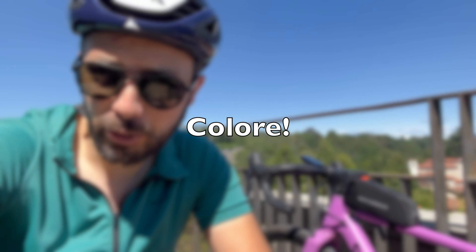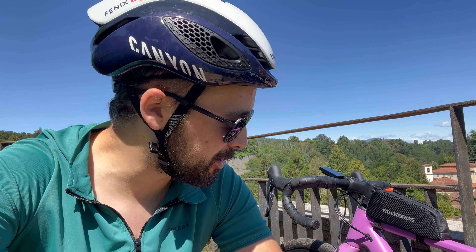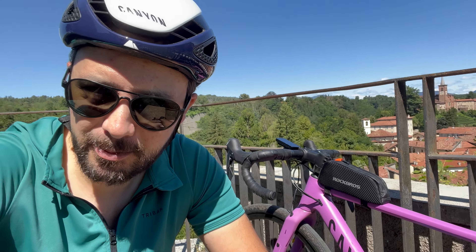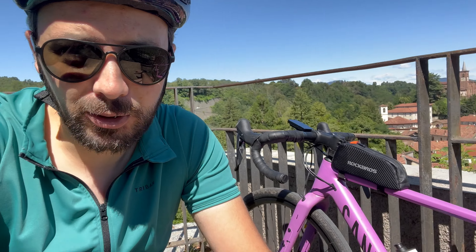Quarto punto: il colore. Vabbè, questo è puramente soggettivo, ma a me questo colore qua fa veramente impazzire tutte le volte che lo vedo e non penso che riuscirò mai a liberarmi di questa bicicletta, a meno che non ne fanno una più bella con lo stesso colore. E comunque ormai si è sviluppato un tale rapporto affettivo che sarà comunque difficile liberarsi.